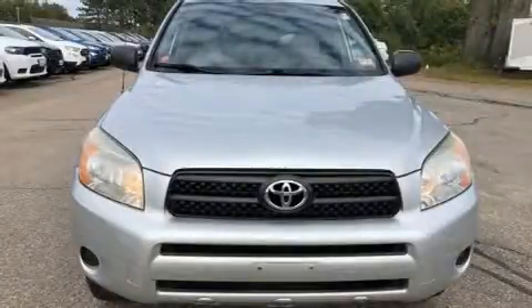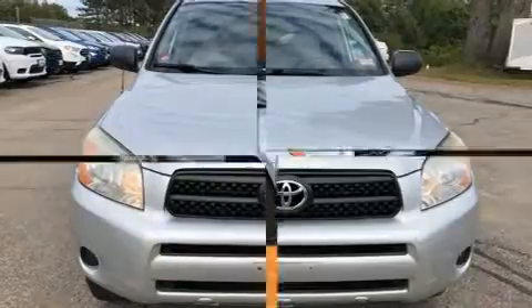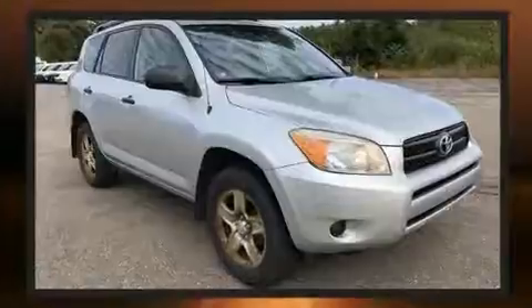Introducing the 2008 Toyota RAV4. Under the hood, you'll find a four-cylinder engine with more than 150 horsepower, providing a smooth and predictable driving experience.